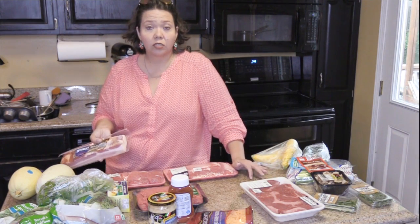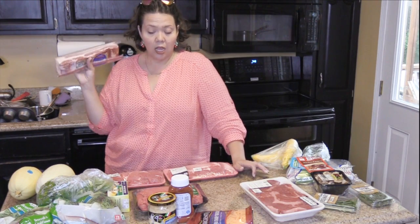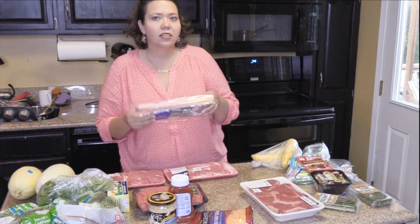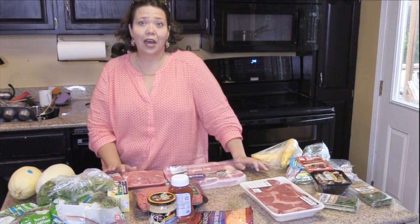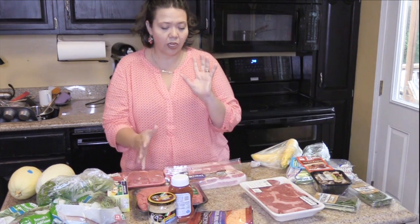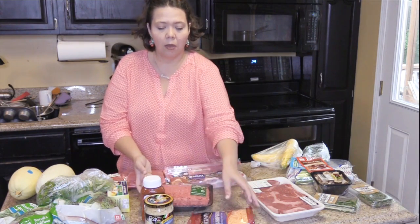I'm also testing out a country style rib recipe that our readers have asked me for years to put on the site. I've got one that I think I'm honing in on — it's bacon-wrapped, so we're using that super thick bacon. I can't wait to see how that turns out, and I'm pretty sure Mikey is going to be really excited about that too.